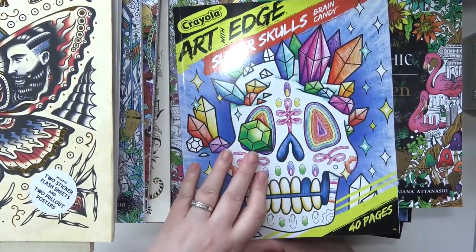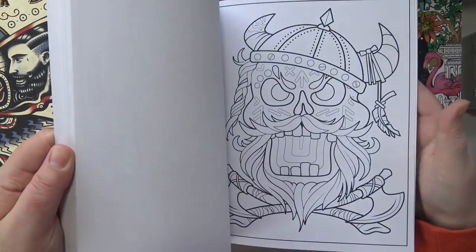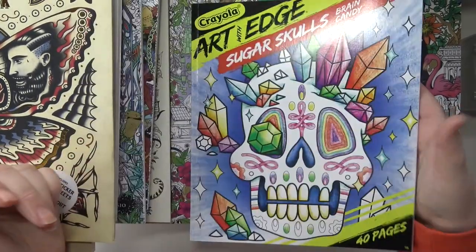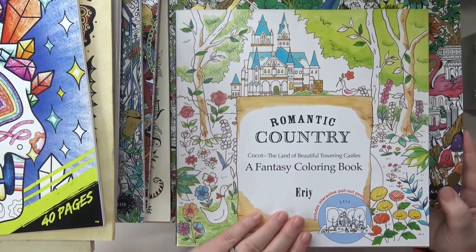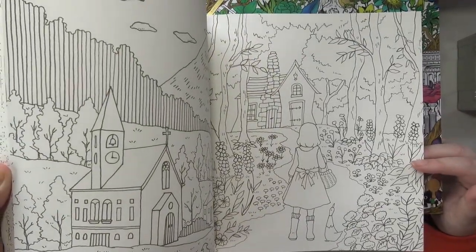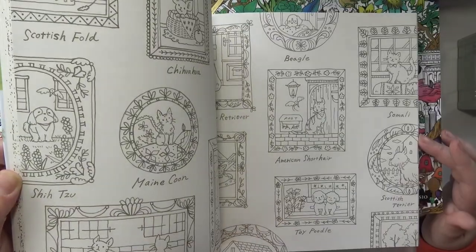And then I brought one of my Crayola books — pretty much all of my Crayola books are staying except for this one. This is the Art with Edge Sugar Skulls and I just really liked this one, I thought it was actually really cute. So bringing that one. And then the last coloring book that I'm bringing with me to Florida is Romantic Country by Eerie. I only have this one, I don't have any of her other books. I haven't colored in this yet, but I would really like to do watercolors in here — I think it would be really pretty.